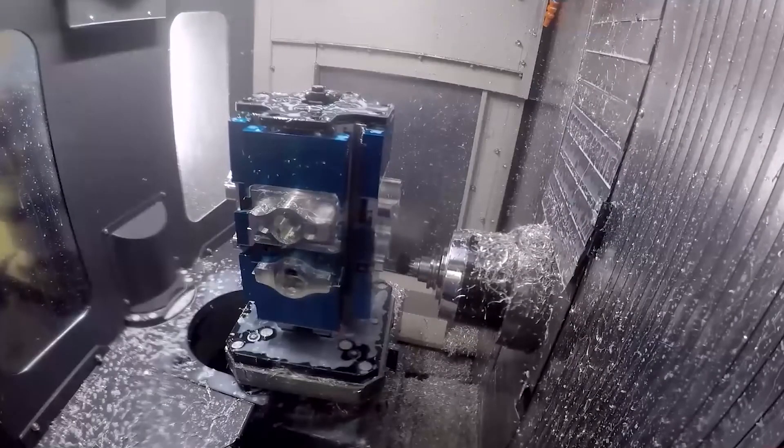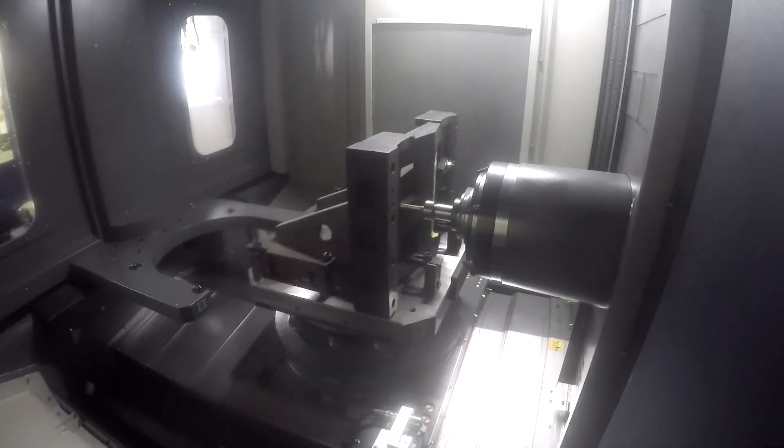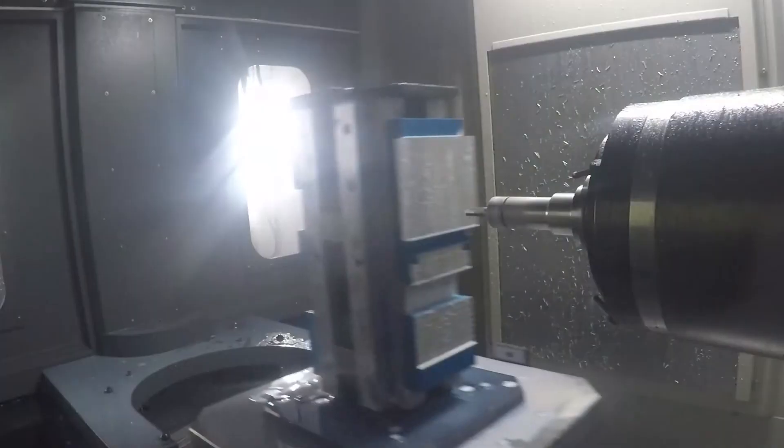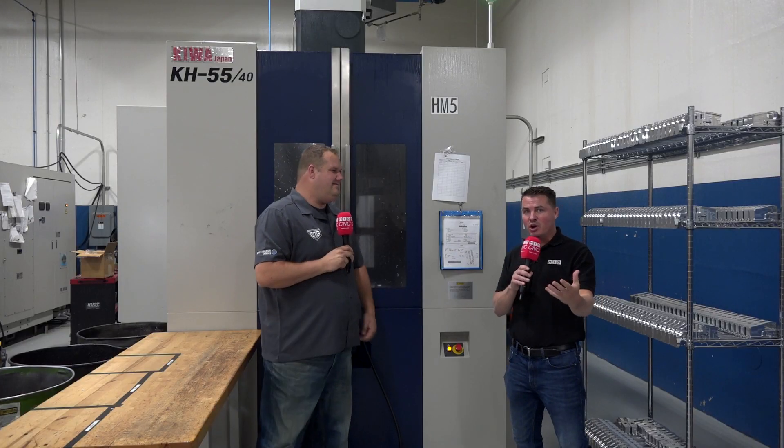We get to a point where we can get 16 blocks up between two tombstones — up to 24 blocks — and run 12 or 8 lowers at a time on a tombstone, where first shift touches it once, second shift touches it once, and third shift it runs unattended. With five horizontals in this line, one guy runs them all because he only has to touch each machine about a half hour per shift. That gives him time for QC, tool management, program optimization, and figuring out how to cut faster.